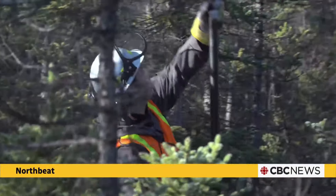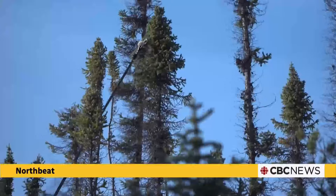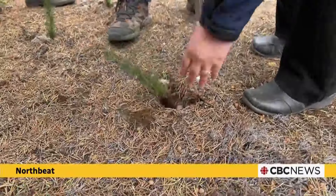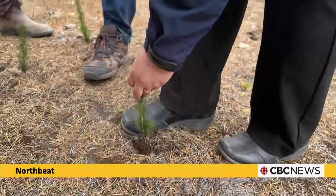The project involves harvesting seeds from a variety of tree species in the Bechikon region, sending them to southern nurseries where they'll grow into saplings, and then bringing them back for planting.